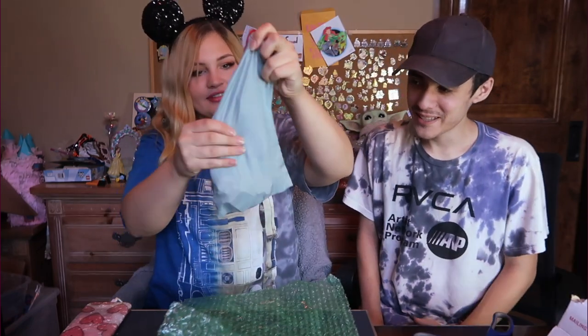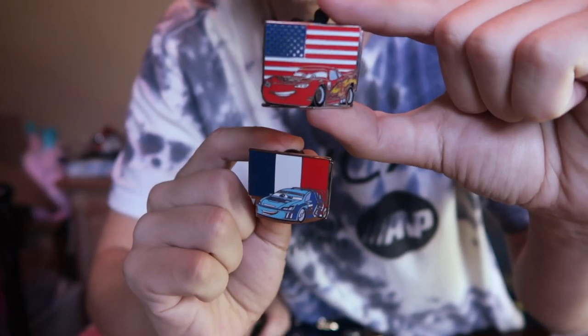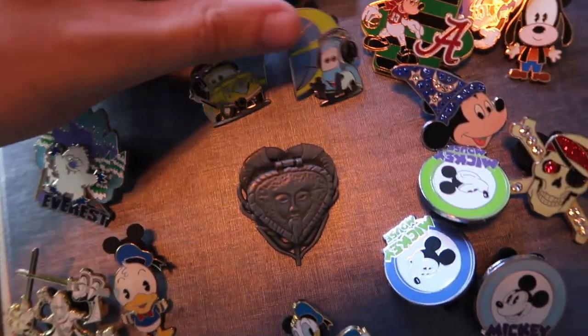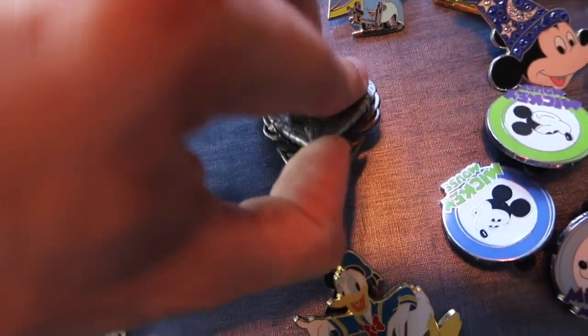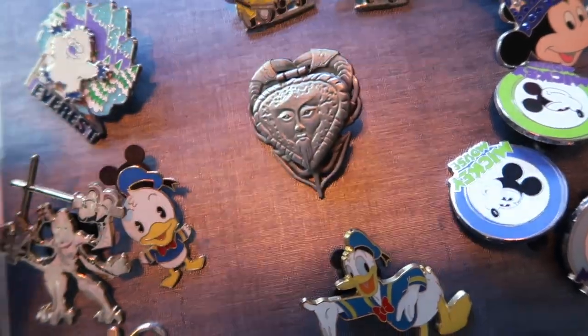We got a sack of pins — look at all these guys! Shae found some new Cars pins and double-checked to make sure she doesn't already have them. There are two new pins for Shae's Cars collection: American McQueen and a little French race car. For our other pins, there were quite a few cool ones — more Cars pins which Shae already has, and then a Davy Jones little hinge pin.